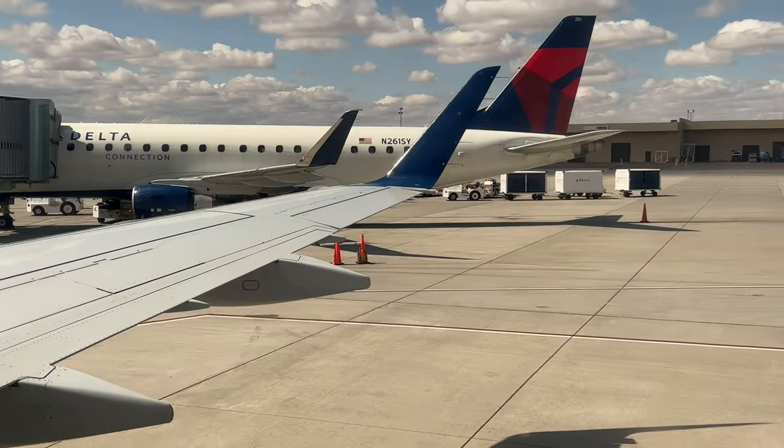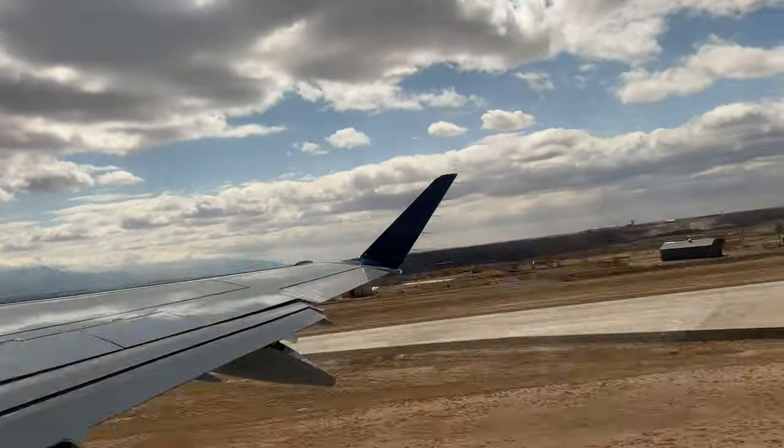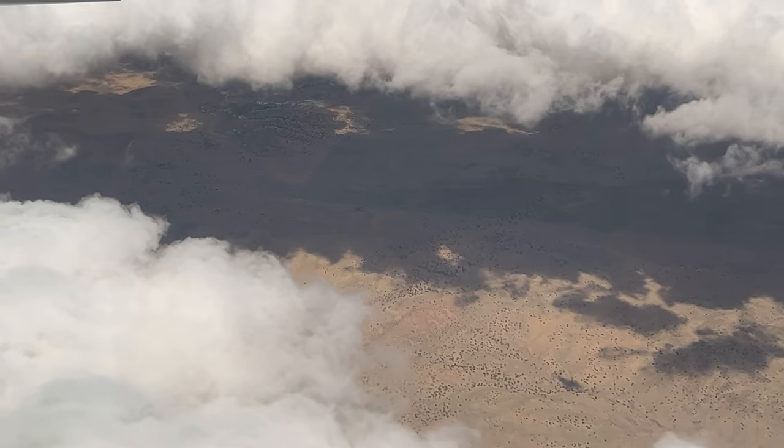What a turbulent takeoff that was — super turbulent, shaking all over the place because we were climbing through the clouds. But now we are above them and it's smooth air, clear skies up here, so it's going to be a nice ride. Hoping to see the Grand Canyon. Also, the lead flight attendant gave me these cool little pilot wings — they were just passing them out to people who wanted them, so I obviously took one. Really cool souvenir from this Delta flight.